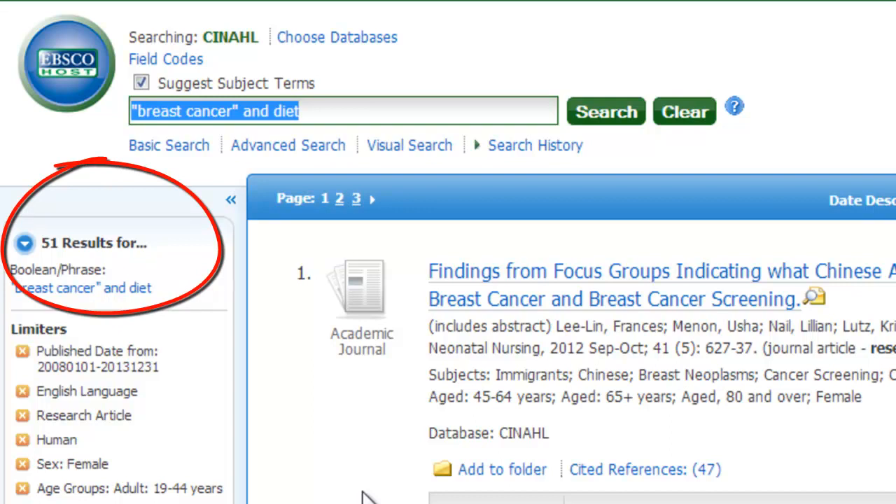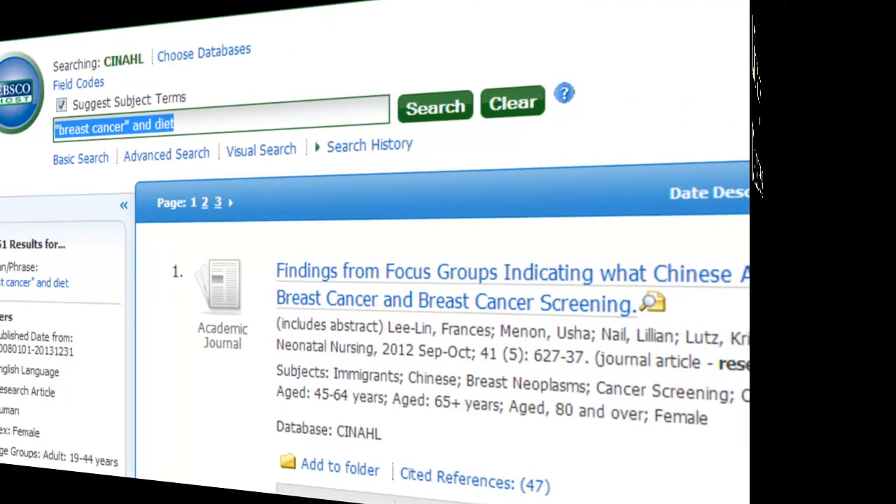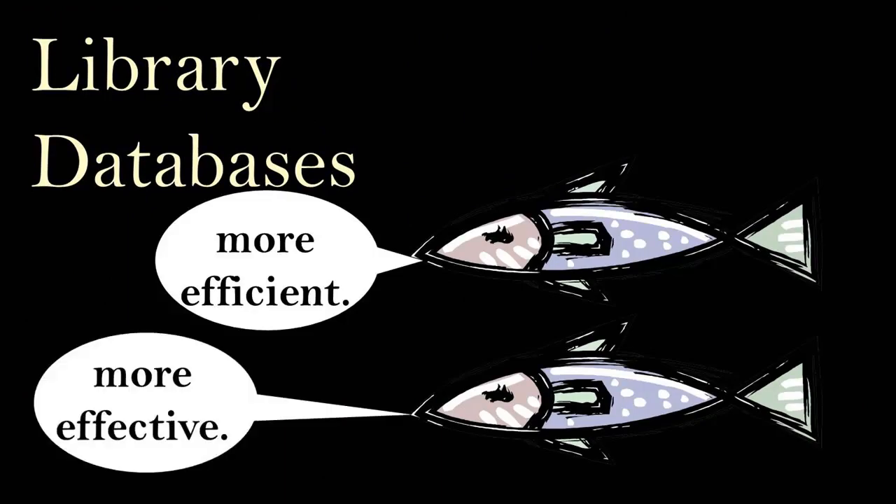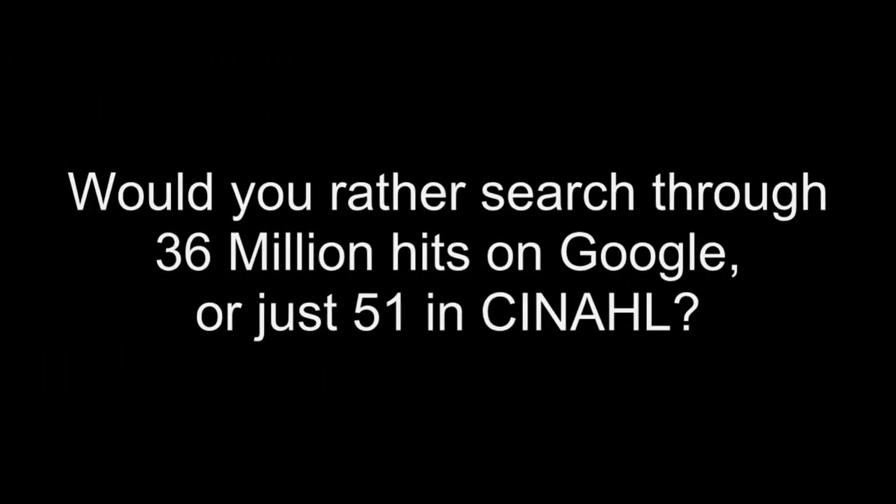Google and Google Scholar also have the ability to narrow by language and by date, but they will not allow any of the other limits that library databases allow. So now you see that using library databases is not only more efficient for searching, but more effective in finding just what you need. Would you rather search through 36 million results on Google or just 51 in CINAHL?